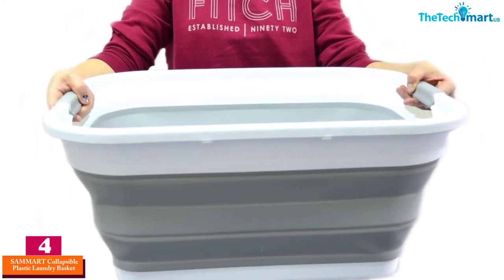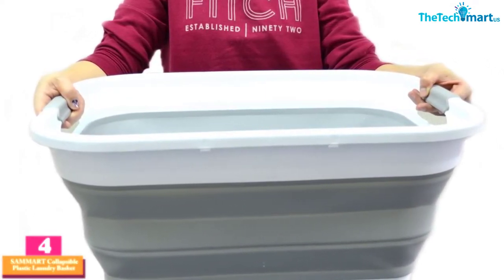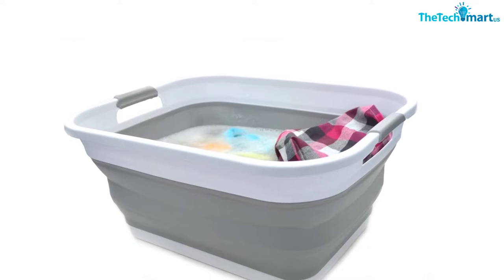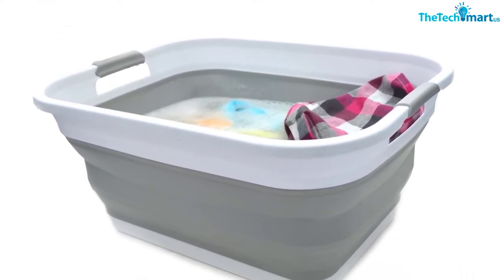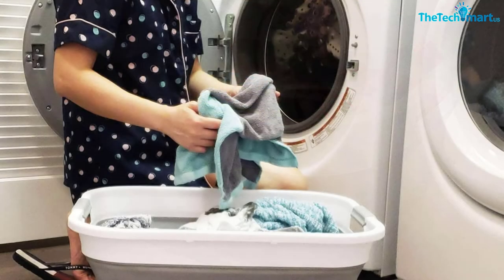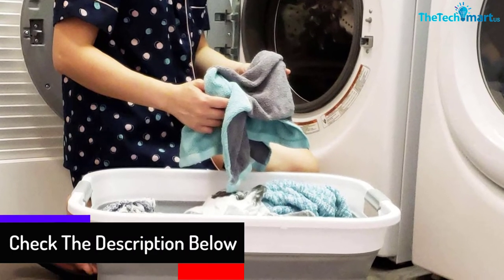Moving on at number four, we have the Sammart collapsible plastic laundry basket. This plastic laundry basket comes in the shape of a rectangle. The collapsible structure makes no issues while storing, and the fold-down design makes this laundry container suitable for a small dorm room. Moreover, the bin has the construction of deformation-free PP and TPE materials, hence the TPE handles offer the best grip. The BPA-free plastic construction makes this bin safe to use in homes.